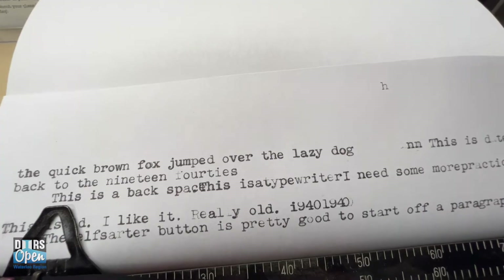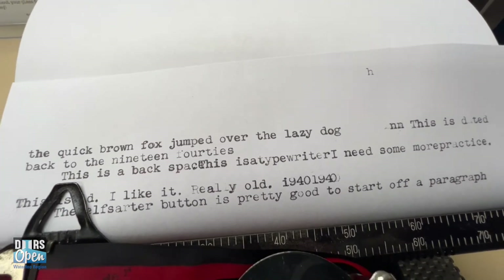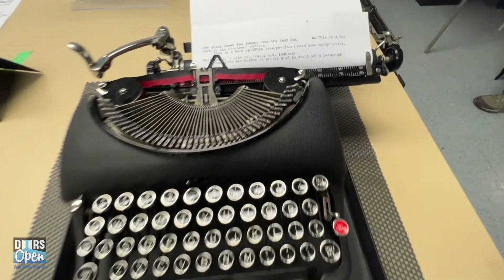Putting ink to paper with a typewriter is almost like permanent, because you're slamming a key into the paper and embedding that ink in there. It really makes you think about what you want to write. You have to give thought to it, because there are backspace keys but not often any delete keys, so it makes you put thought into what you want to say.